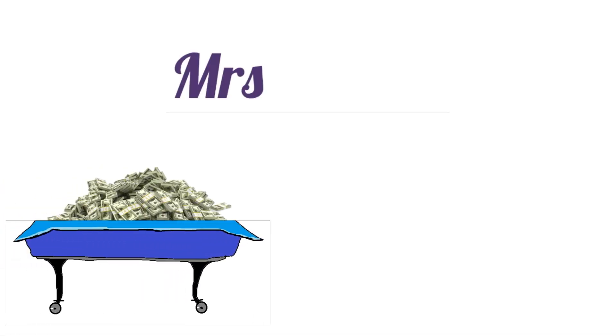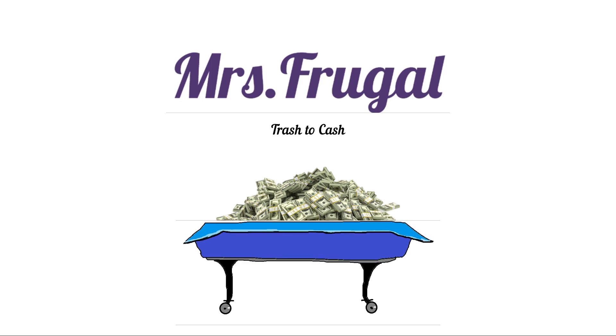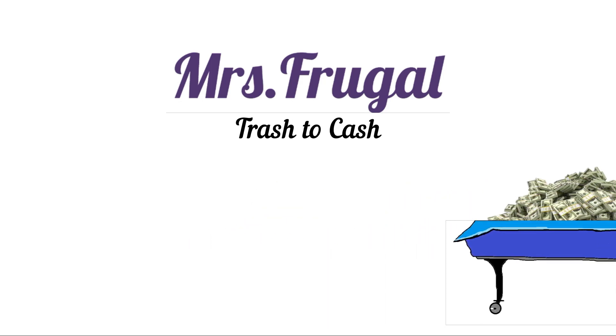Hello, welcome back to our channel. My name is Julie, otherwise known as Mrs. Frugal Trash to Cash. My husband and I are both full-time resellers — we mainly sell on eBay but we dabble in a little Poshmark too. We've been reselling full-time for about two and a half years now, and it's how we completely support our family of three.